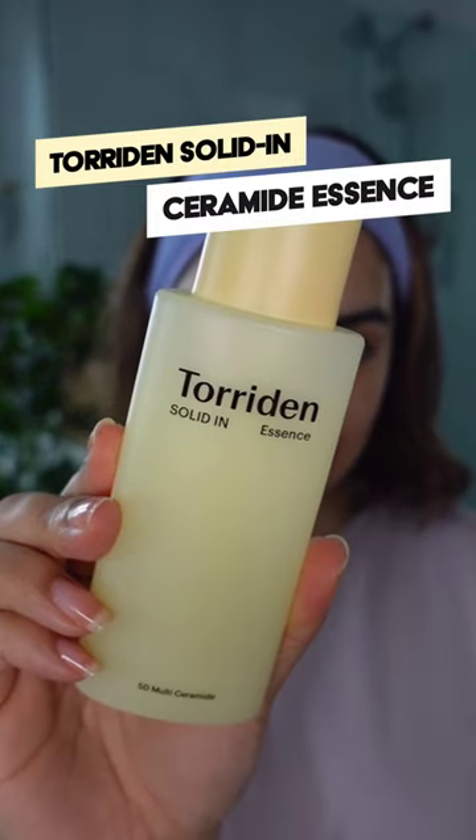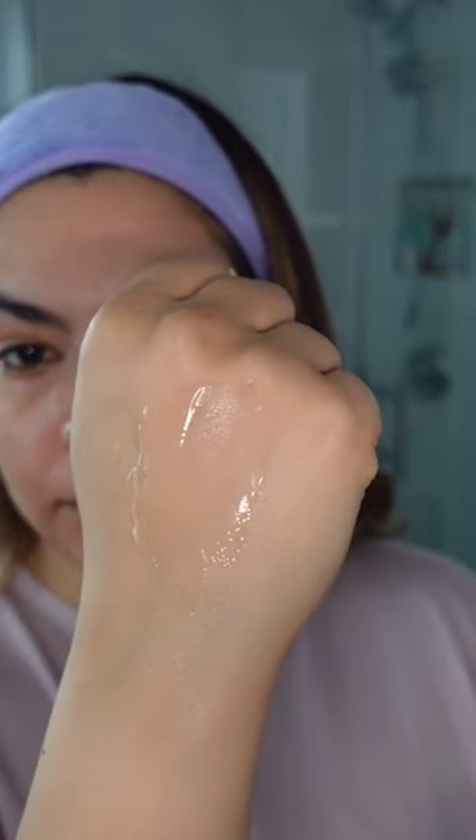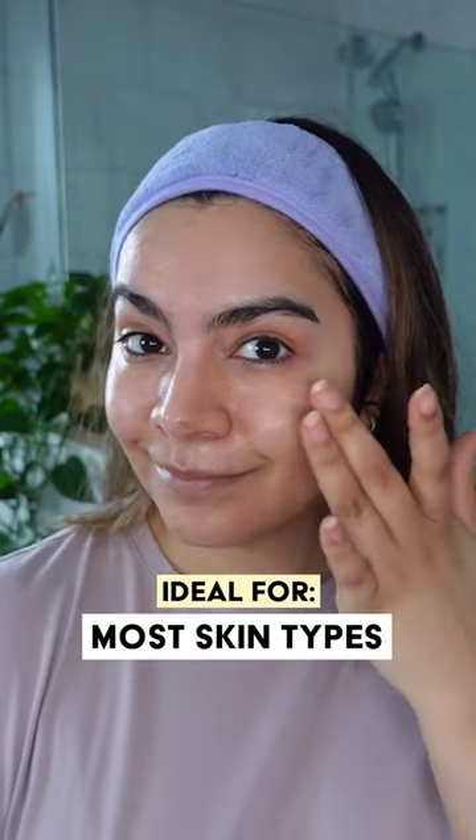The Solid In Ceramide Essence is really unique among ceramide products because it has a hydrating gel plumping texture. It absorbs really quickly into the skin and makes it feel really hydrated and bouncy.